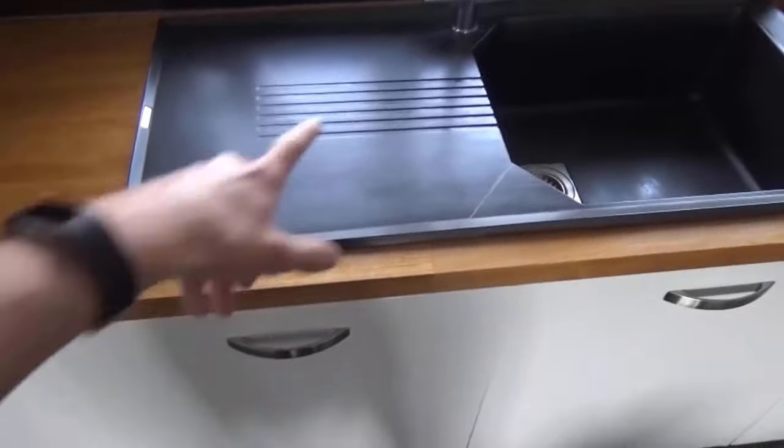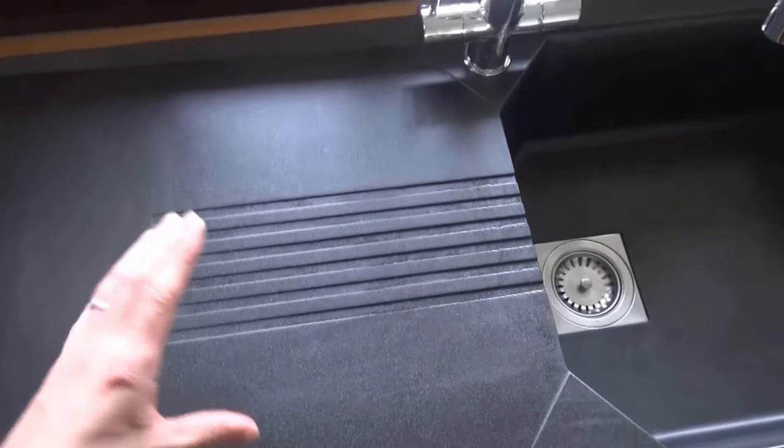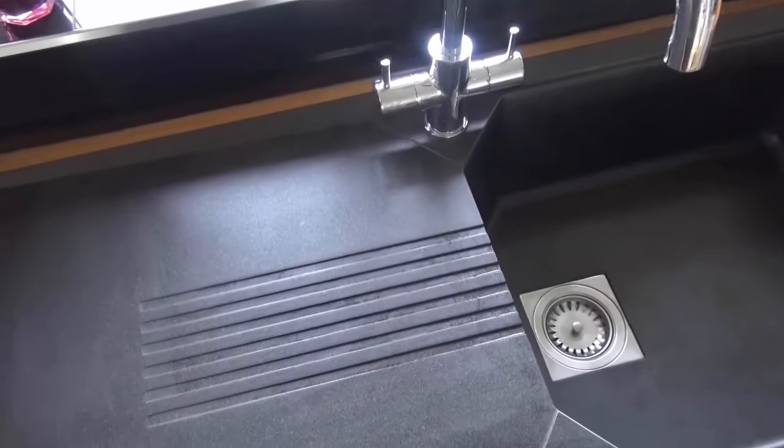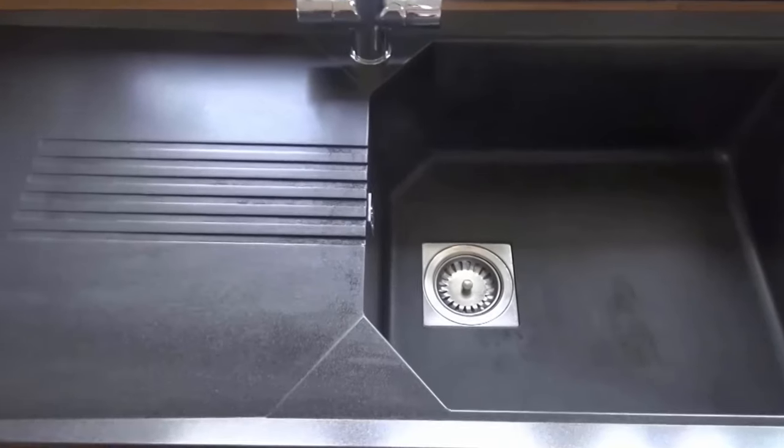Granite composite sinks are made of a blend of crushed granite and resin, which makes them extremely durable and long-lasting. They are resistant to scratches, stains, and chips, making them ideal for busy kitchens.